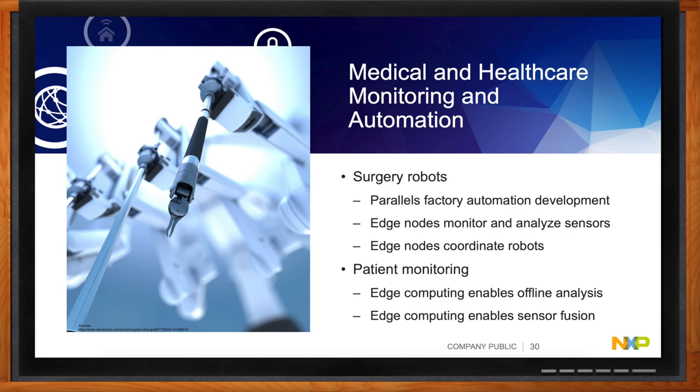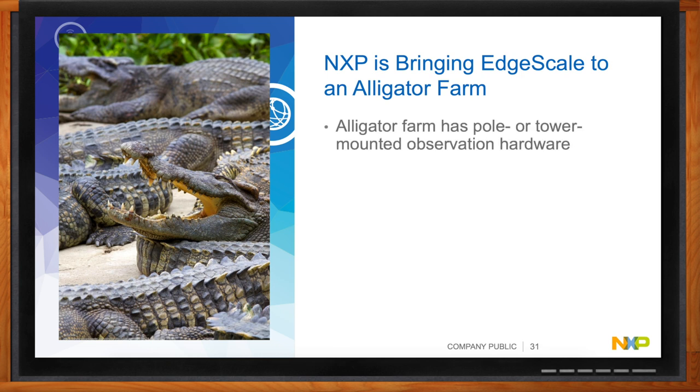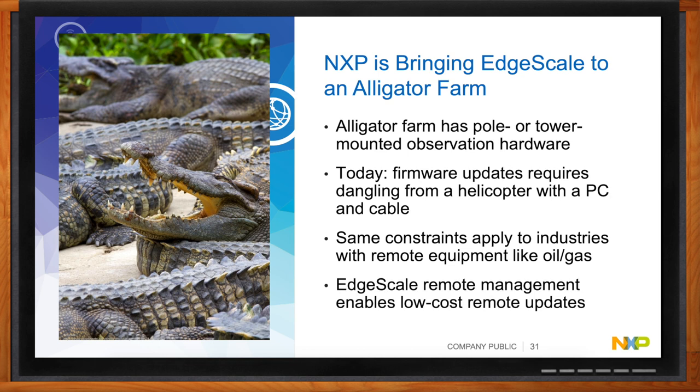Here's a real customer example: a gateway deployed on a pole in the middle of an alligator farm. When they needed to do a software update, they had to deploy a helicopter with someone dangling from it to physically connect to the gateway — because there's no way to reach it on the ground with all those alligators. Edge computing technology and over-the-air firmware updates via EdgeScale obviously saves a lot of expense and danger in situations like that.